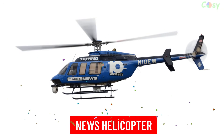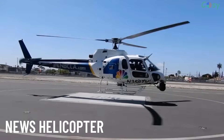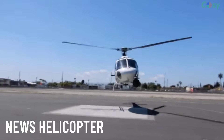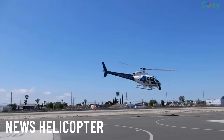News Helicopters are used by media outlets to capture aerial footage of events, traffic updates and breaking news. They are equipped with high quality cameras and broadcasting equipment.